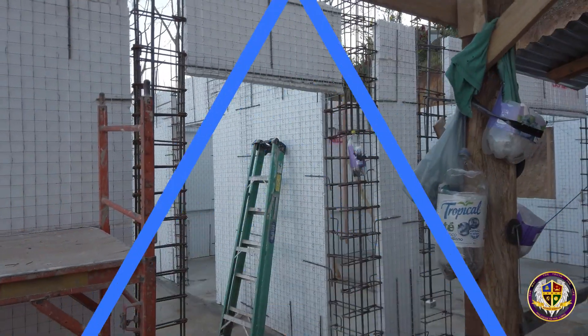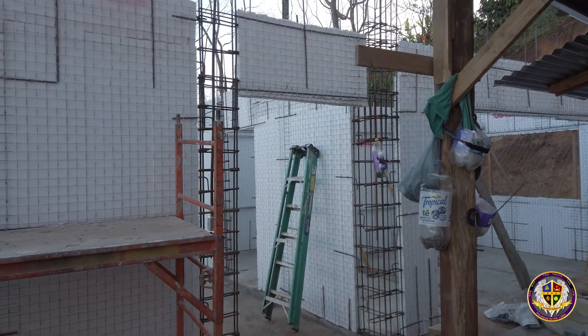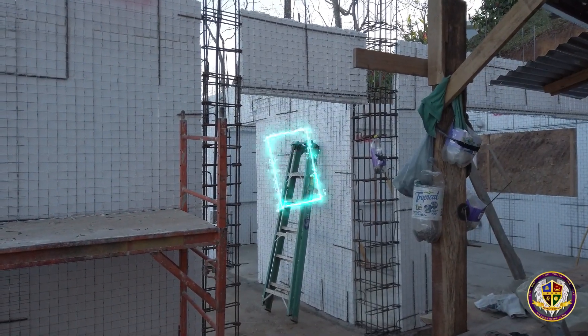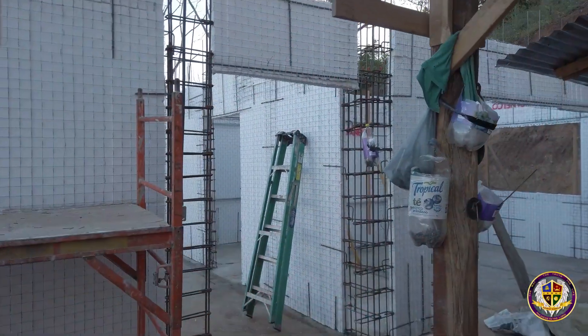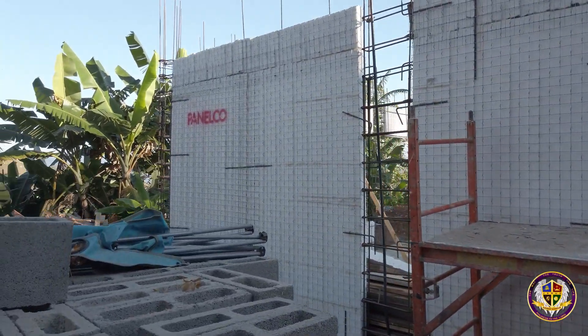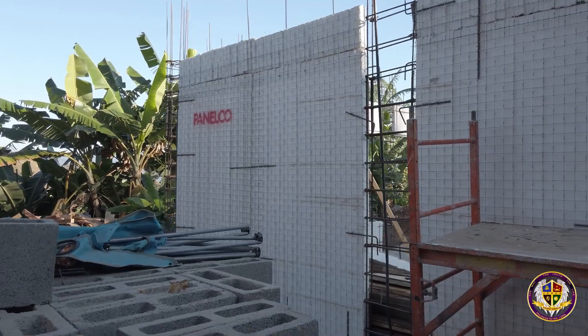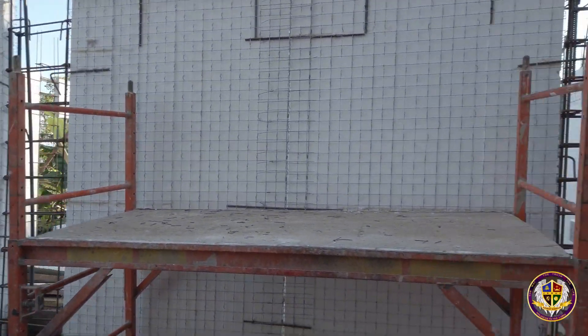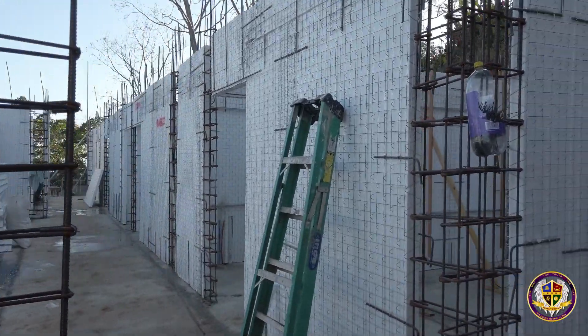Since the last video I posted covered up through Wednesday of that week, let me show you what was done toward the end of the week. This is the back part of the house. We have the wall right here, and there's going to be a door there — that's where the steps will be, leading up to go upstairs.